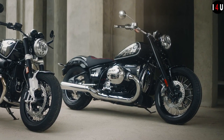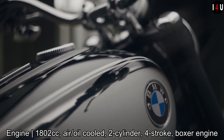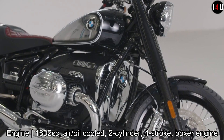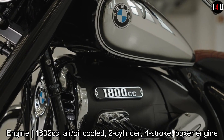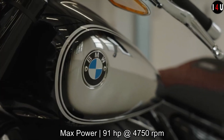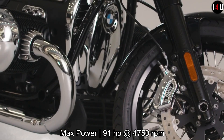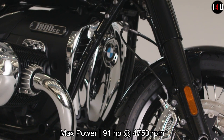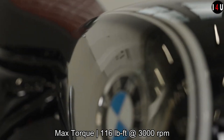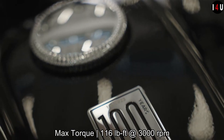The BMW R18 100 Years Edition is equipped with a 1802cc air and oil cooled dual cylinder four-stroke boxer engine, capable of producing a maximum power of 91 horsepower at 4,750 rpm and delivering maximum torque of 116 lb-ft at 3,000 rpm.